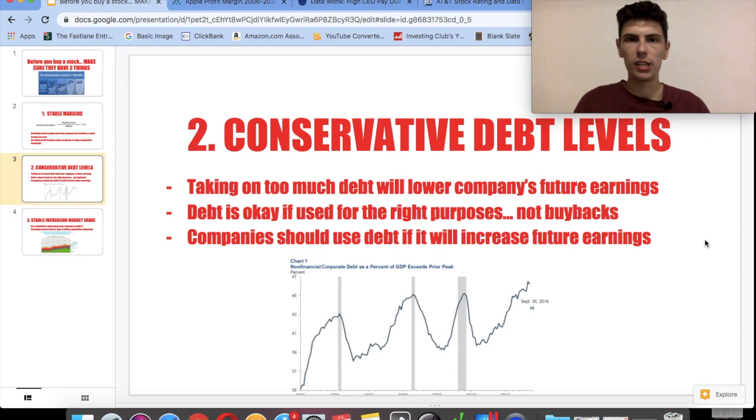The money they'll use to pay back debt comes from their gross income. So in effect, too much debt will gradually reduce the company's profit margins, which we just talked about should be consistent. Debt is actually okay and can even be beneficial if used for the right purposes. However, I'm critical of companies doing excessive stock buybacks by taking on debt. A stock buyback is when the company uses money to buy its own stock — the only thing it does is push up the stock price short term. A lot of CEOs with bonuses tied to stock price say, let's take out debt and buy back our own shares.